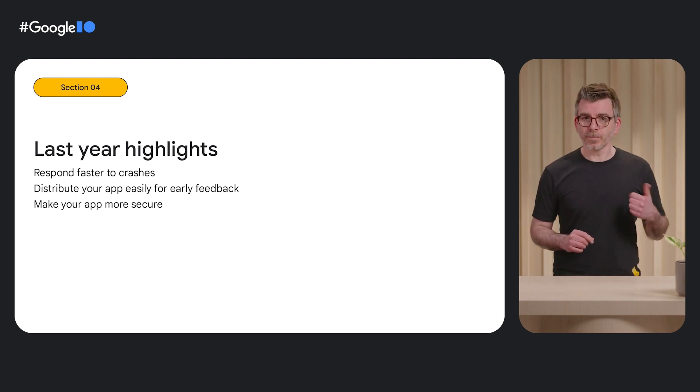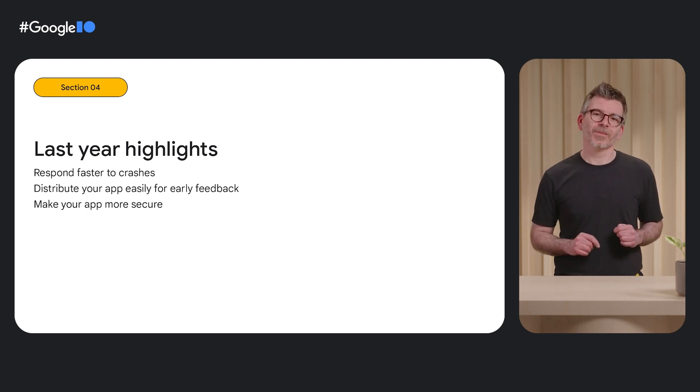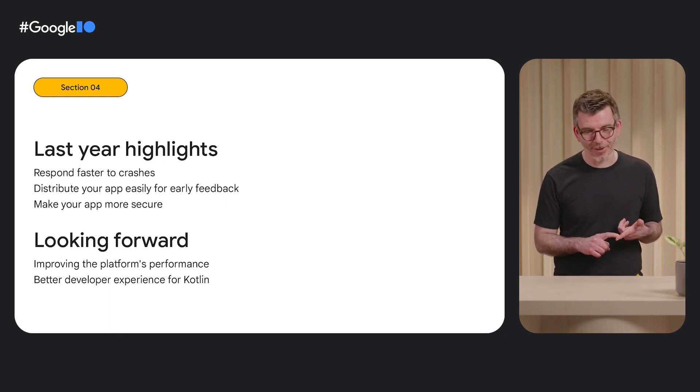Throughout this session, we have seen how Firebase can help you succeed in creating full-stack Android applications. Last year's improvements allowed you to respond faster to crashes and issues with Crashlytics and Performance Monitoring, deploy your app easily for beta testing with App Distribution, and make your app more secure with App Check. This year, we are working on many exciting things — two examples being improving SDK performance and making the developer experience even better for Kotlin developers. Thanks for watching. Bye-bye. Adios.